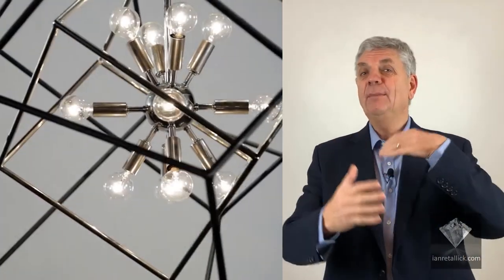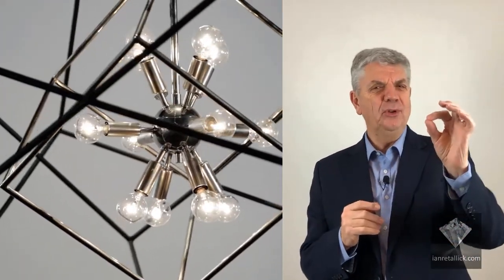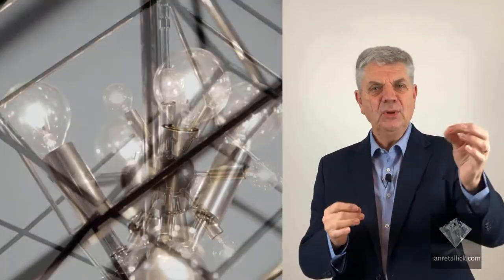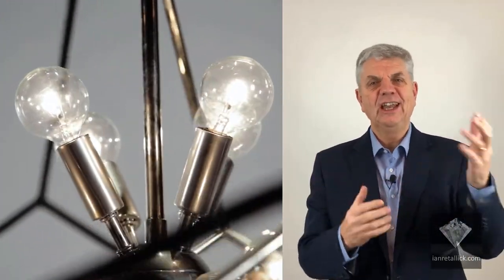These tumbling cubes in textured black metallic overlap each other in a state of frozen motion, which surrounds a cluster of modern lights finished in aged brass. A really dramatic lighting scheme can transform a room in an instant.